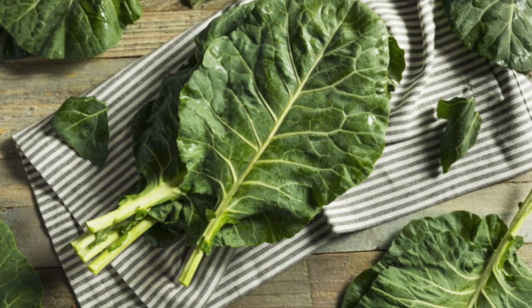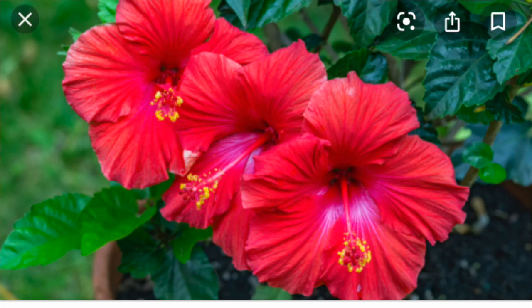Some safe options for gut loading are escarole, dandelion greens, collard greens, butternut squash, carrot, zucchini, and hibiscus flower. Regarding hibiscus flower, you want to make sure it does not have any pesticides on it — if you picked it from somewhere or bought it from a store, be very careful. If it has pesticides or chemicals and the insect eats it and then your gecko eats it, they could get very sick. However, hibiscus can be a healthy option for added nutrition if done properly. There are also commercial insect feeders at reptile stores, Petco, or PetSmart, but I find feeding veggies is the most healthy and natural option.